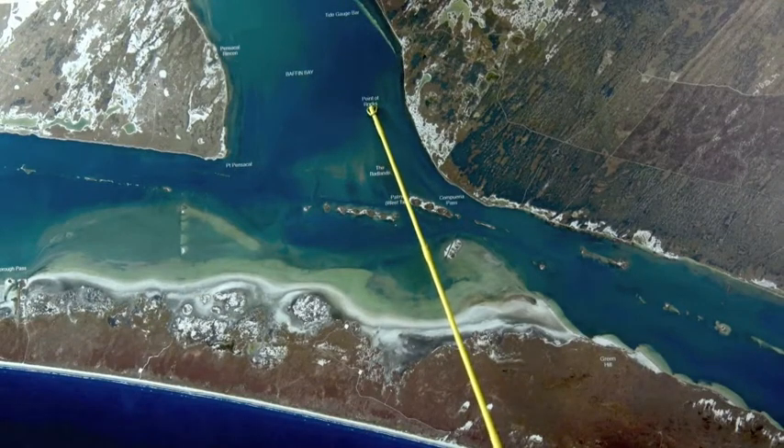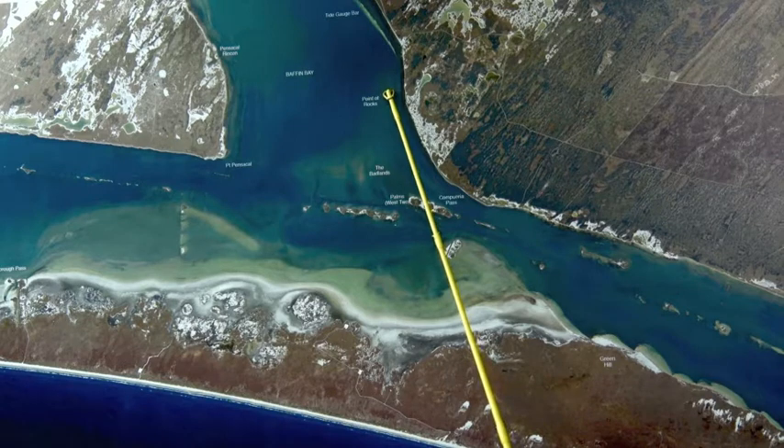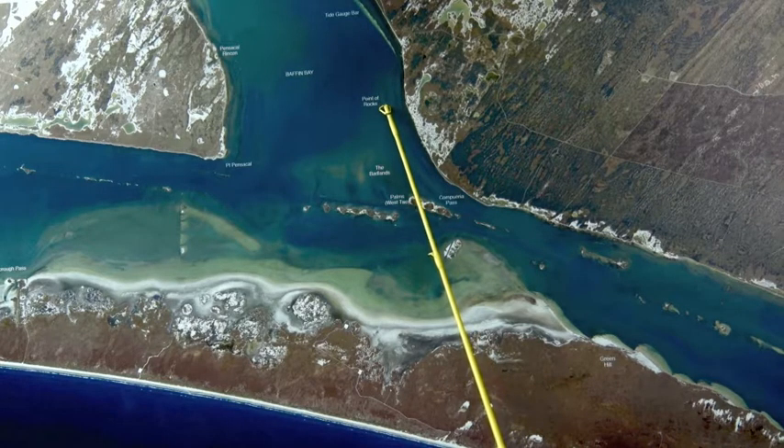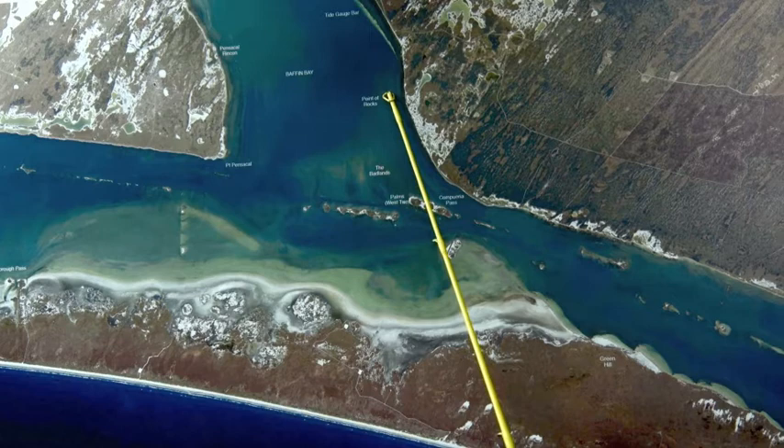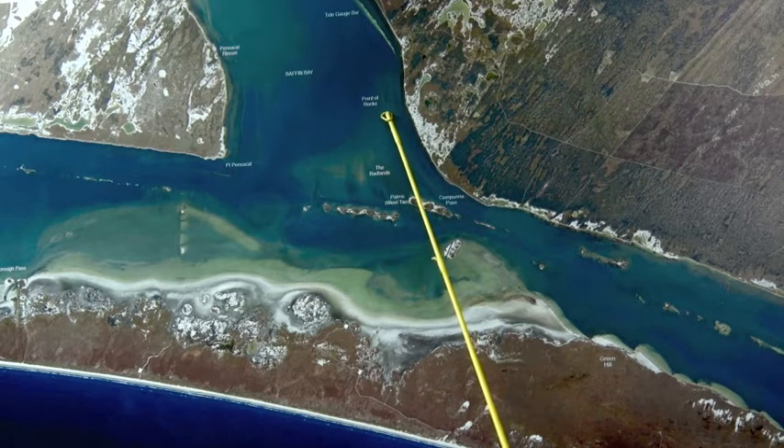Over here around Point of Rocks and Cathead, still finding those big trout. Get out and wave fish corkies and paddle tails. It's been a really good early morning bite here, especially with the low pressure right now. Come in here and about waist-deep mud is where all those big trout are holding.